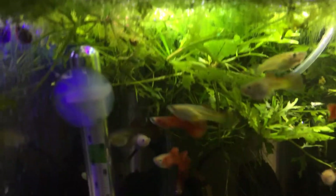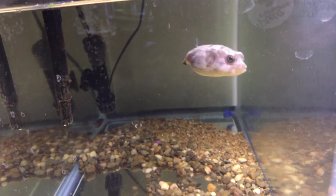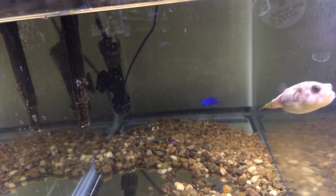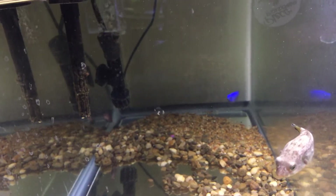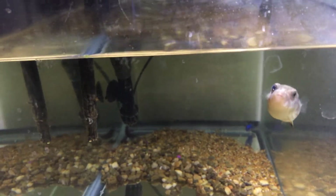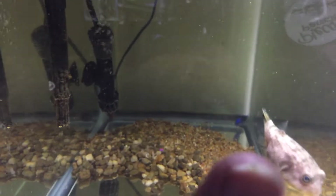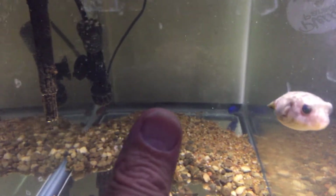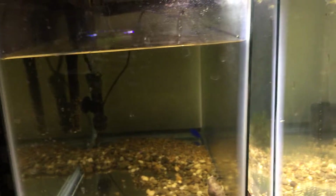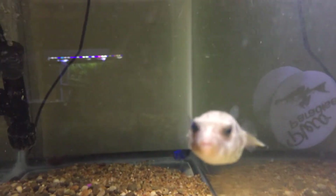I forget to show this little guy. This is the lined puffer, spelled L-I-N-E-D, named Linus — and I think that name came from Rill's Tanks. He's about doubled in size but he's still about the size of my thumb, and I forget to show him in the updates each week. I had him in quarantine for quite a while due to him having some ick, and that's cleared up nicely.